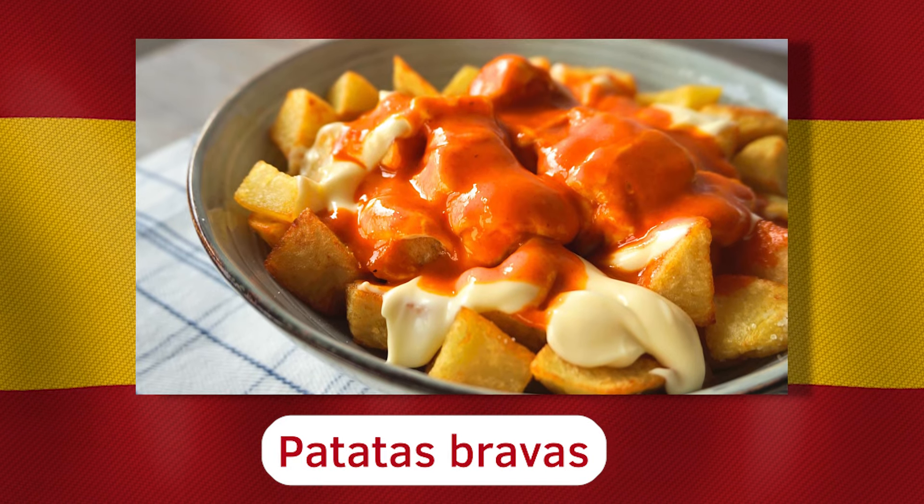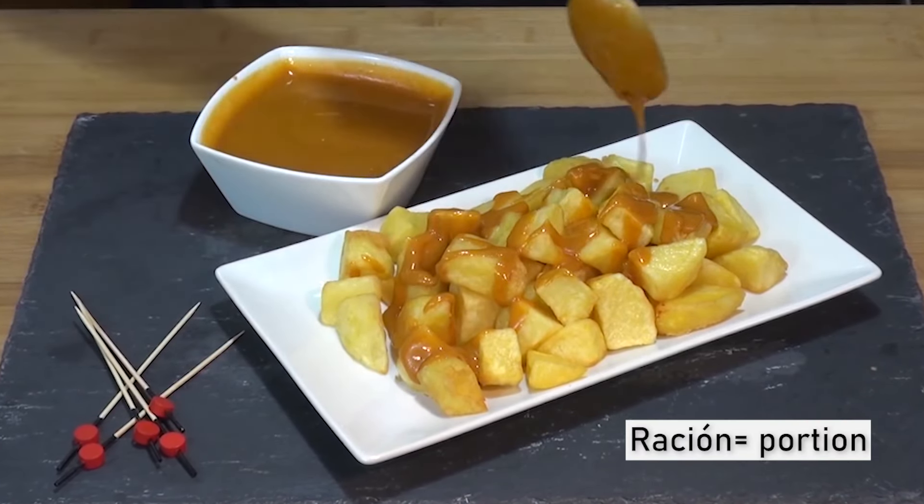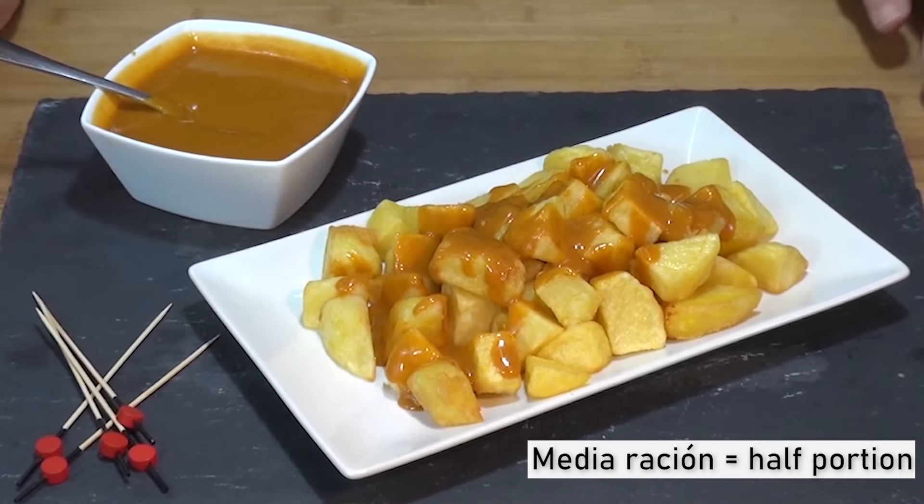Plato numero dos, dish number two: patatas bravas. This one is one of the favorites. It's just potatoes with a spicy salsa, with spicy sauce. What could go wrong, right? Patatas bravas is a very simple tapa. Sometimes you get it for free as you order your drink in Spain — you just say una Coca-Cola, por favor, and they bring you the Coca-Cola and some patatas bravas. Other times you might need to order it: una ración de patatas bravas. Una ración means a portion. If you don't want a full portion, you can say media de bravas. There are some places where una ración is enormous. So you might want to ask, ¿cuál es el tamaño? — what's the size? ¿Cómo es de grande? — how big is the portion?